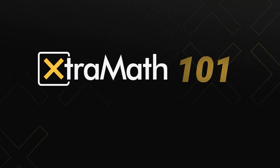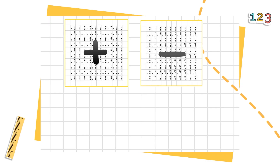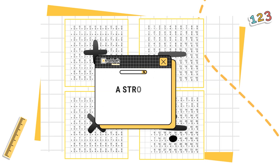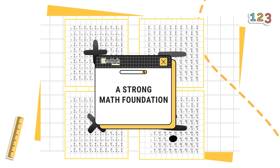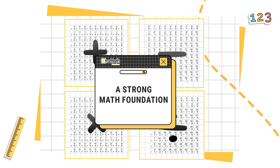Welcome to ExtraMath Premium 101. ExtraMath is an online math fact fluency program that helps students develop quick recall and automaticity of basic math facts. Students with a strong foundation have greater confidence and success learning more advanced math like fractions and algebra.